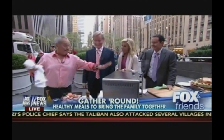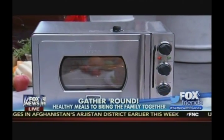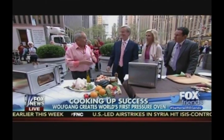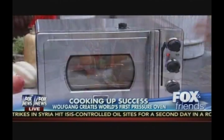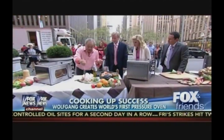Wolfgang says he loves cooking outside, and the great thing is he brought his new oven outside. About six months ago he invented a new low-pressure oven. It cooks and roasts everything under low pressure — a 15-pound turkey in under an hour, compared to the usual two and a half to three hours. It looks like a microwave but it's actually a pressure oven, so you can roast, boil, and do anything in it.